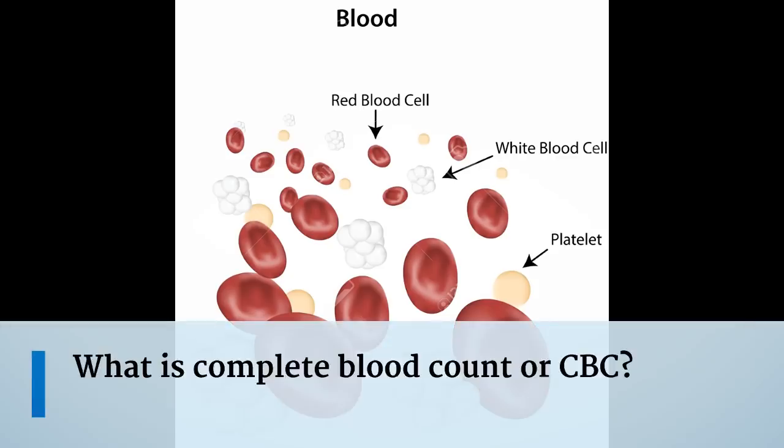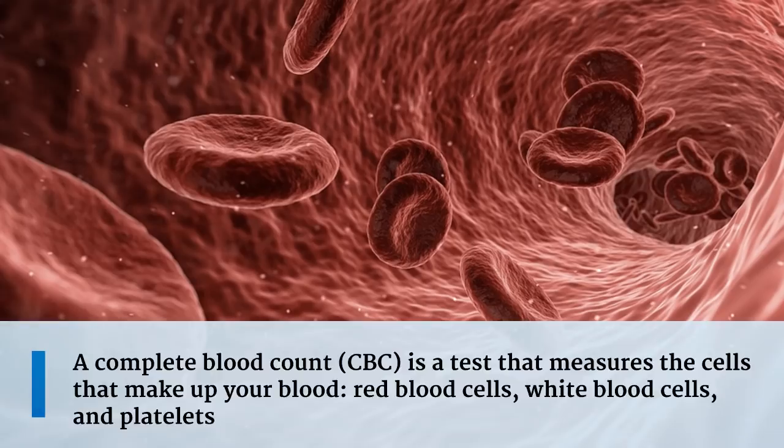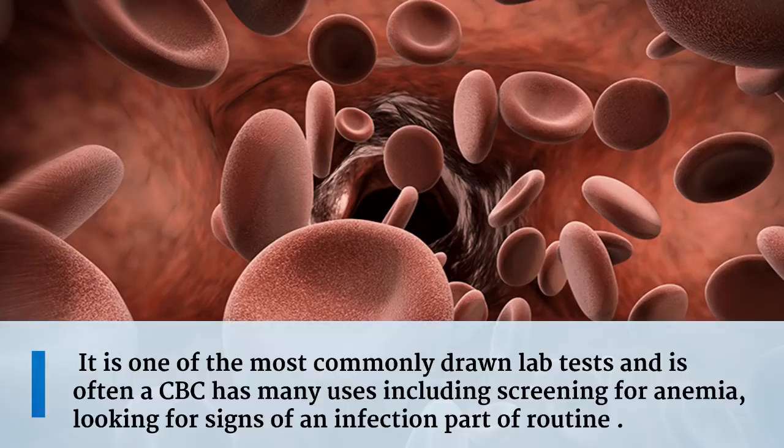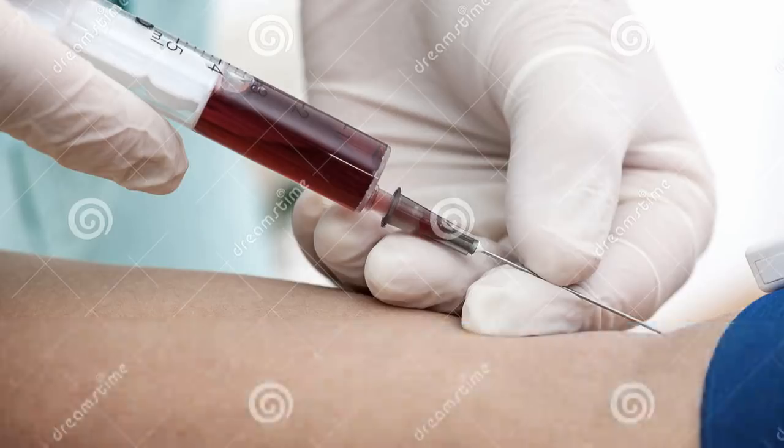What is a complete blood count, or CBC? A complete blood count is a test that measures the cells that make up your blood: red blood cells, white blood cells, and platelets. It is one of the most commonly drawn lab tests and has many uses, including screening for anemia and looking for signs of infection. A CBC is done by a lab tech who takes a sample of blood by inserting a needle into a vein in your arm and sending it to the lab for review.